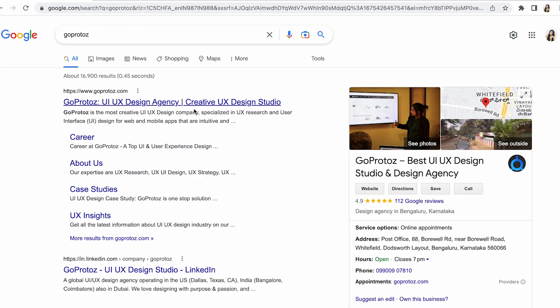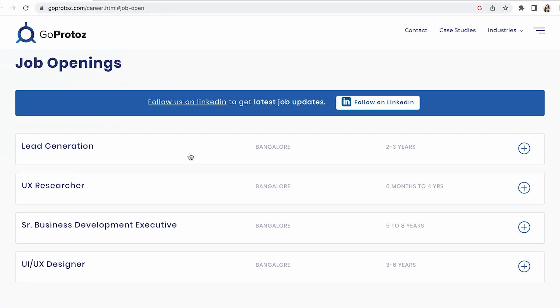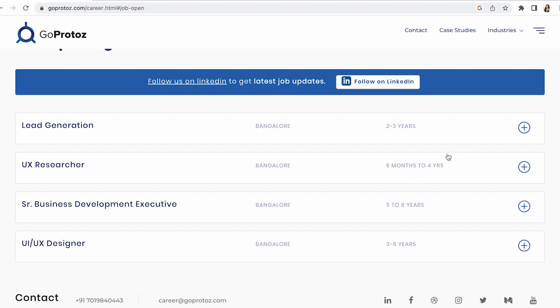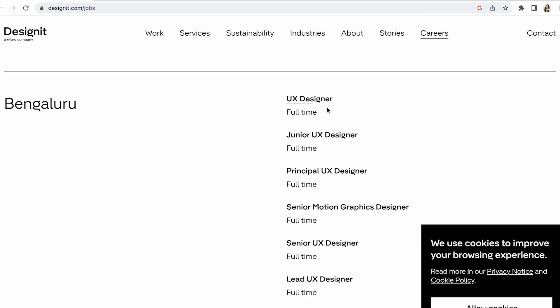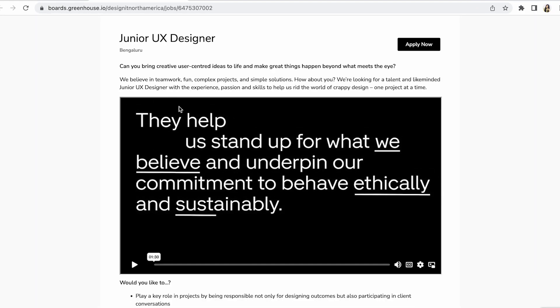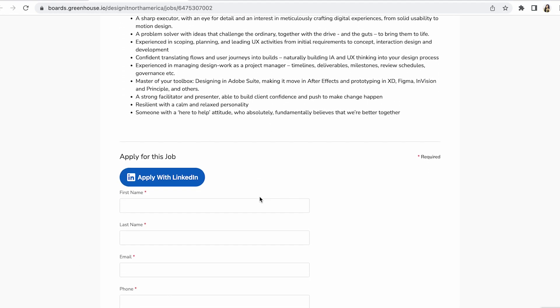Then search for a design studio — you'll get results and find a careers page. Click 'View job openings' and you'll find an opening for a UX/UI designer. Look at the requirements; there is a UX researcher role requiring just six months of experience, so you can apply for that too. You'll also see junior design and principal UX designer openings and more.